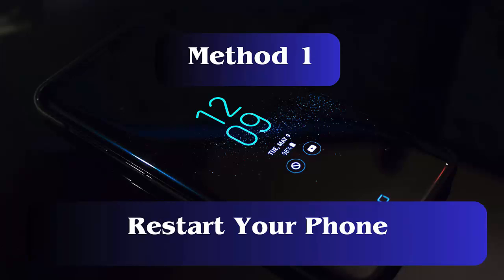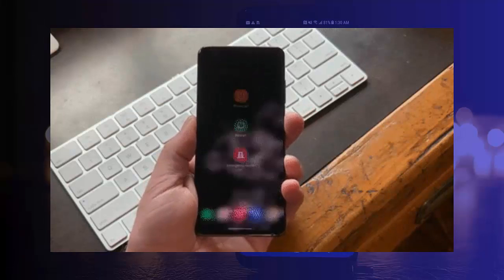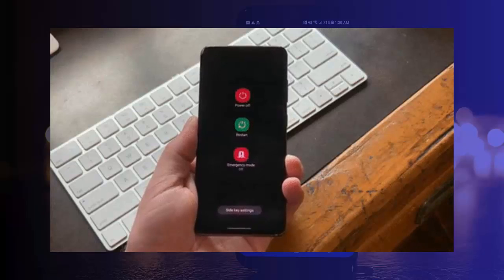Method 1: Restart your phone. One of the best ways to resolve the issue is by restarting the device. Just press and hold the power button on Samsung Galaxy S24, then click on the Restart option and check if Messenger notification is working or not.